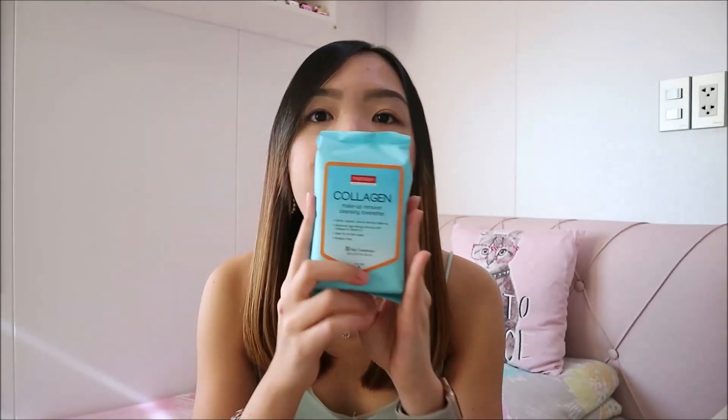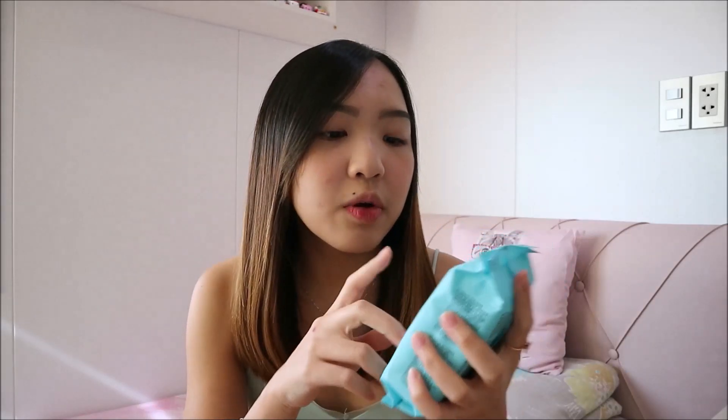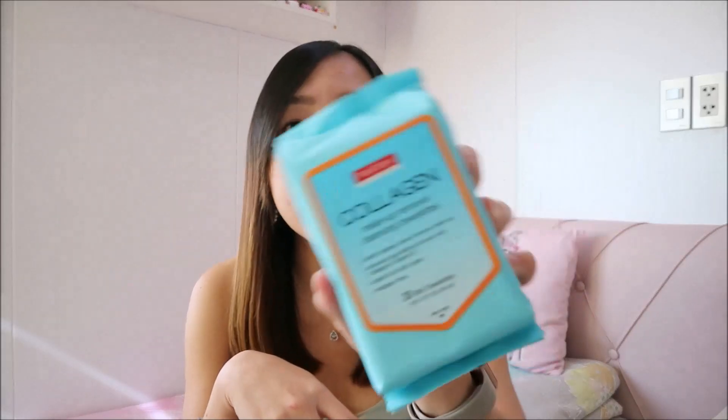Next I'm going to show you these wipes. This one is from Pure Derm — it's the collagen variant. If you remember, in my skincare favorites video I showed you the Hello Kitty variant. I just bought a different variant because the other one was almost used up.